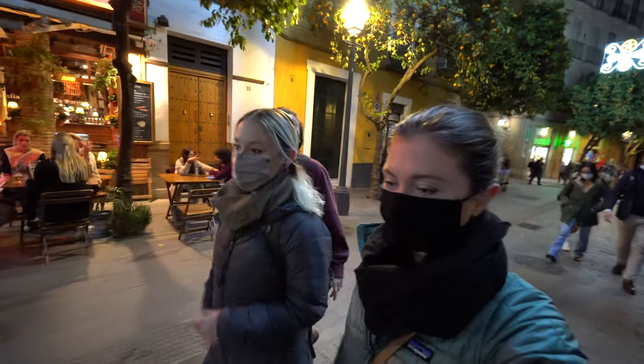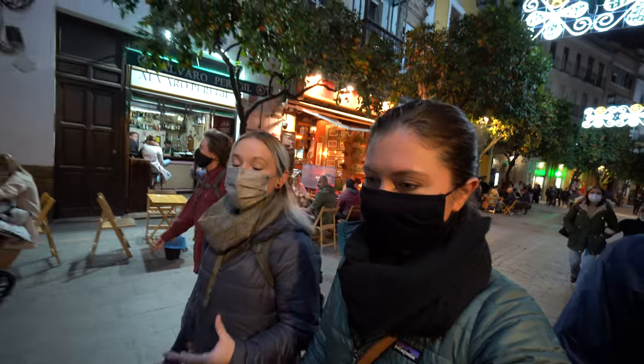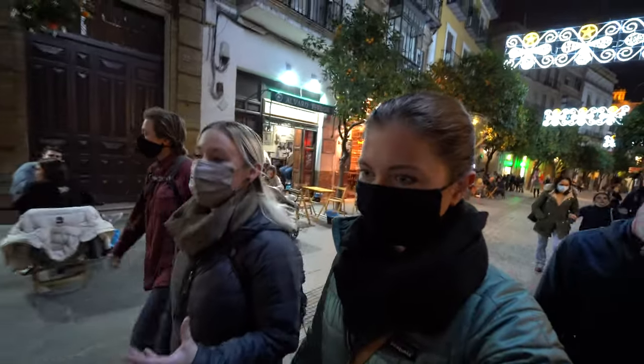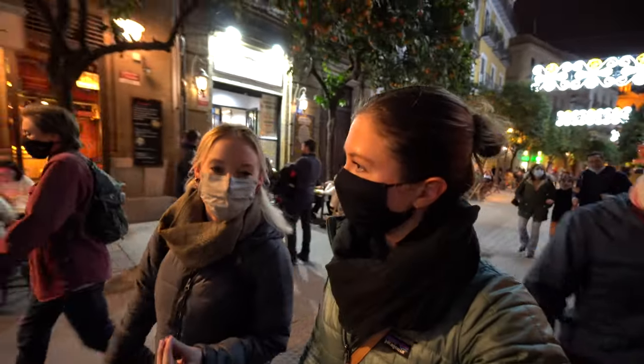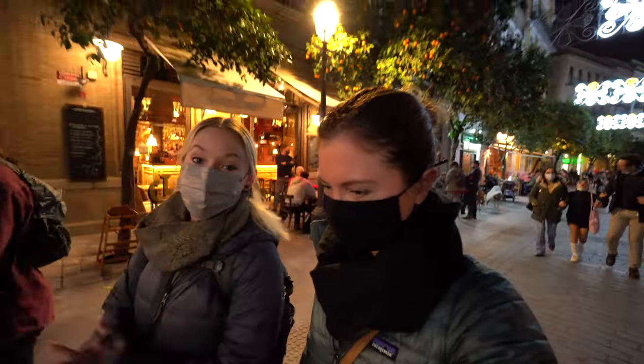You can't come to Sevilla and not see Flamenco because this is the city of Flamenco — it originated here. We're going to ask our dancing expert what exactly Flamenco is. Flamenco is a Spanish-style dance accompanied with a guitar and singer, and it is a very passionate dance. You tend to see them very in the moment — eyes closed, really feeling the music, the guitar, and the vocals. And it does come from right here in Sevilla, so we've got to go see it.